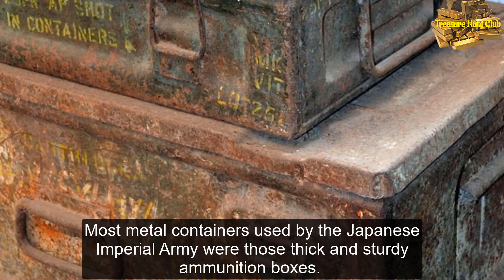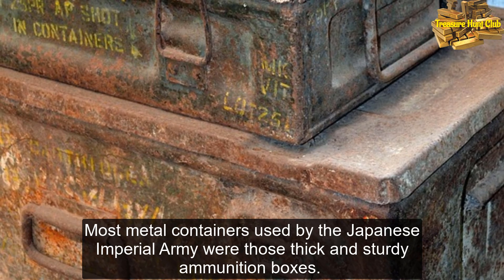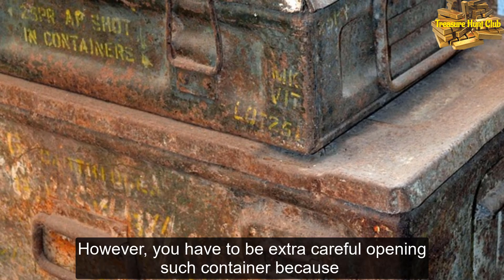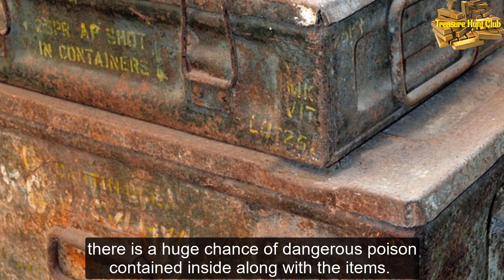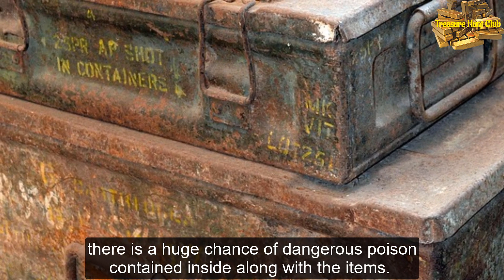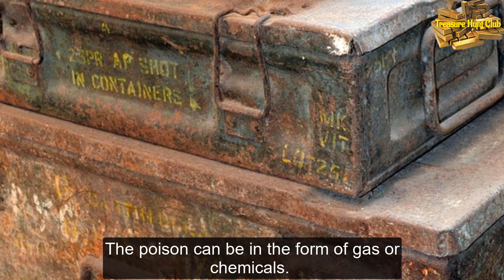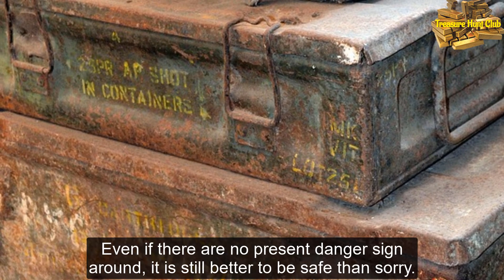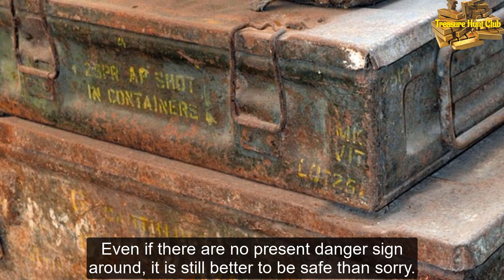Most metal containers used by the Japanese Imperial Army were those thick and sturdy ammunition boxes. However, you have to be extra careful opening such a container, because there is a huge chance of dangerous poison contained inside along with the items. The poison can be in the form of gas or chemicals. Even if there are no present danger signs around, it is still better to be safe than sorry.